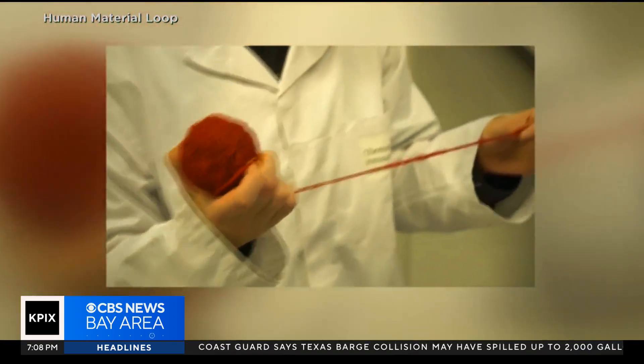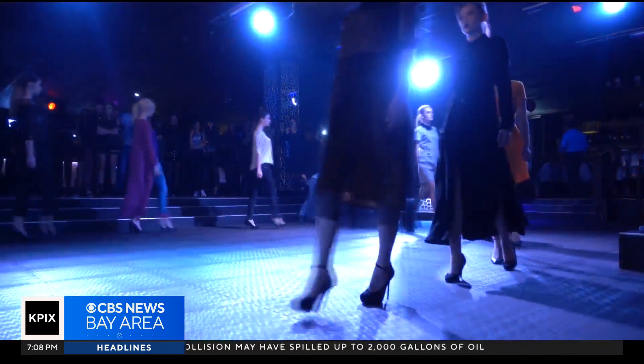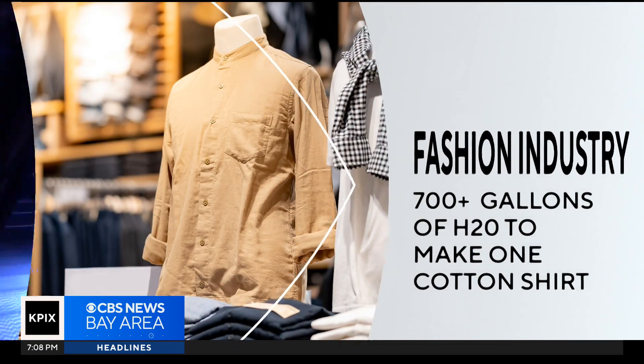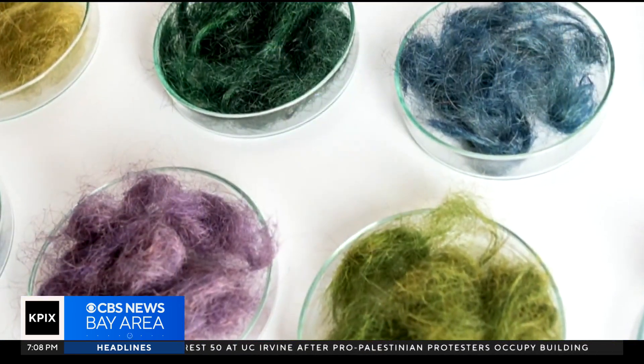The effort is an attempt to reduce the environmental impacts of the fashion world. The industry consumes a massive amount of water — it takes 700 gallons to produce just one cotton shirt — compared to the human hair method, which uses no water.